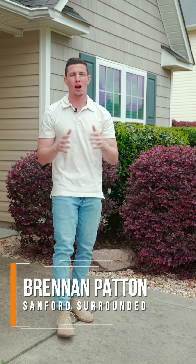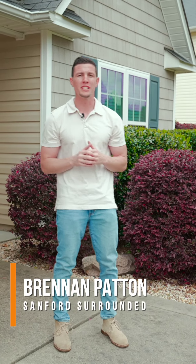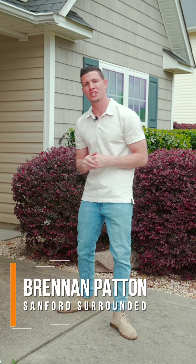Welcome to our newest listing in the desirable Riverbrook community. We're here at 362 Broad Drive. Come on in and let's check it out.